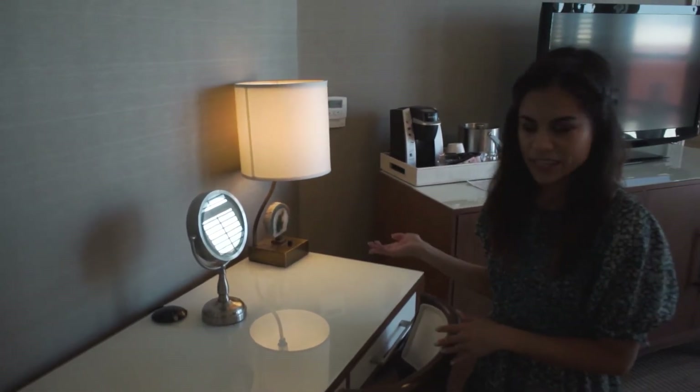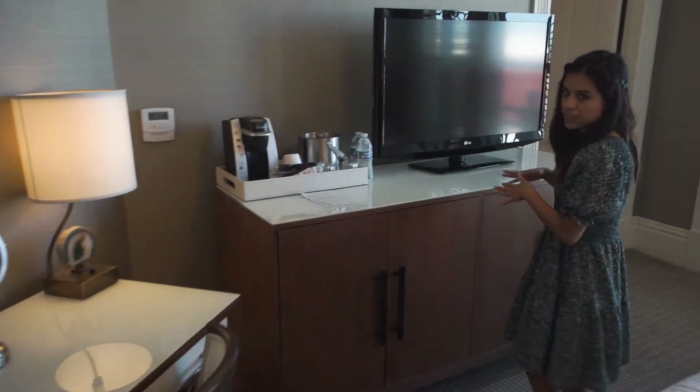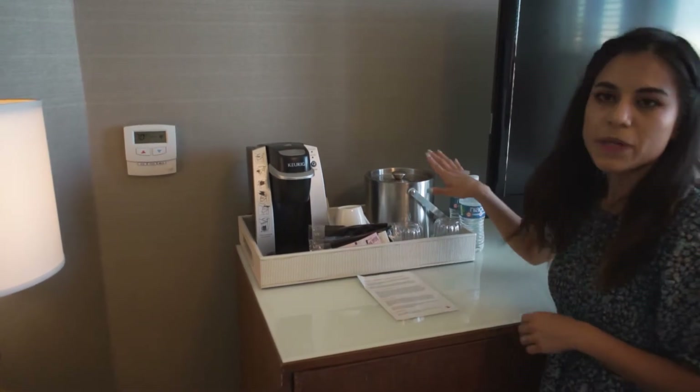This is where I've been getting ready every morning. Over here is where the TV is — it's a pretty decent size. Then you have the dresser and the coffee maker, which is a Keurig machine, and there's an ice bucket.